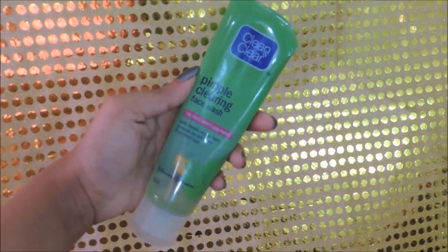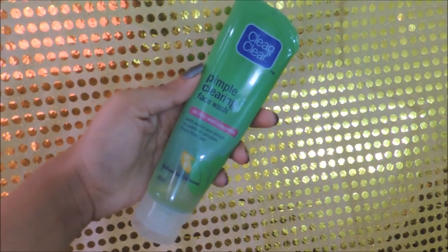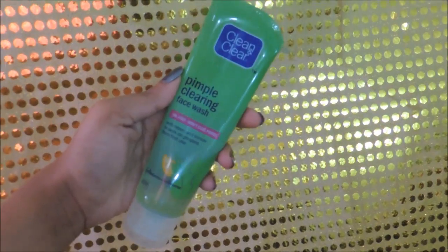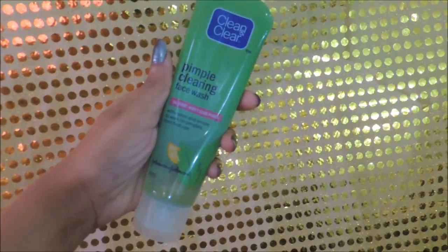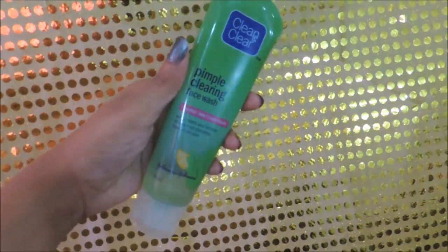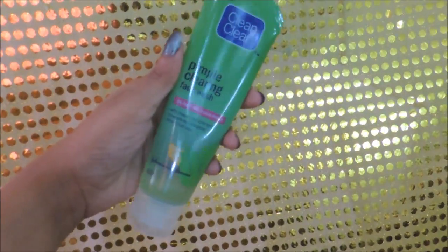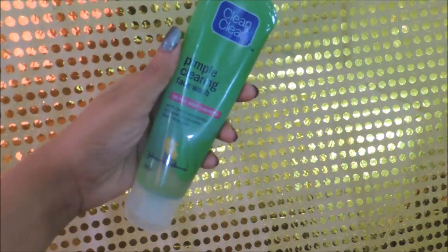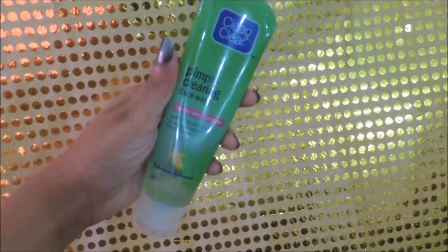The very first step is to cleanse your face. For that, I'm using my Clean and Clear Pimple Clearing face wash. I have acne and very oily skin, so I use a face wash which is good for acne and oily skin. Choose your face wash according to your skin type.